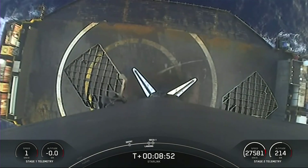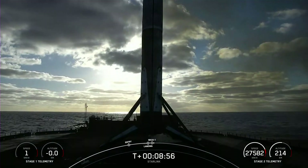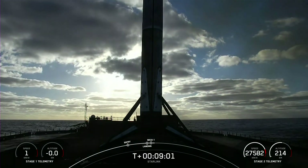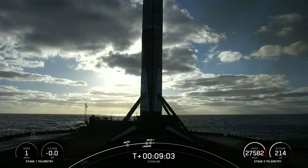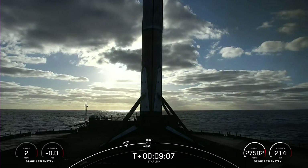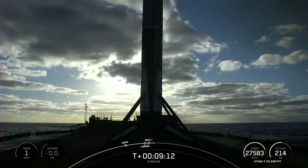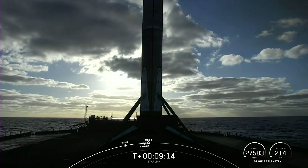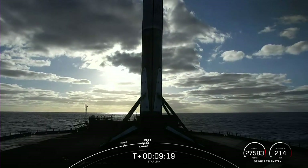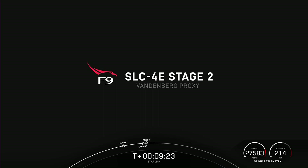We also heard a call out there for MVAC shutdown. This landing marks our 166th overall landing of an orbital class rocket, which includes both Falcon 9 and Falcon Heavy missions. Orbit insertion — with that call out from the guidance team, the second stage is in the nominal or intended orbit, carrying our 51 Starlink satellites into low Earth orbit. And with that, we're going to bring our webcast coverage to a close for today.